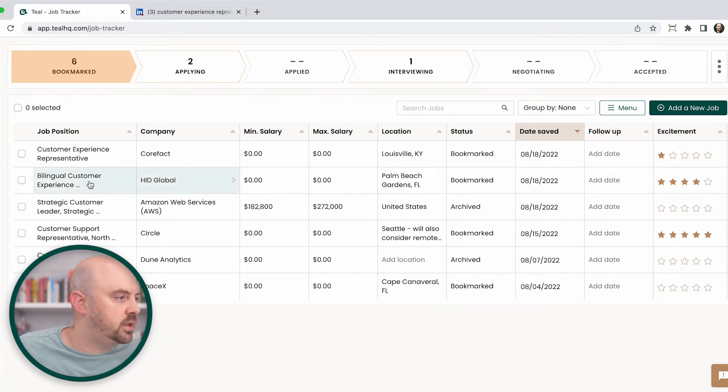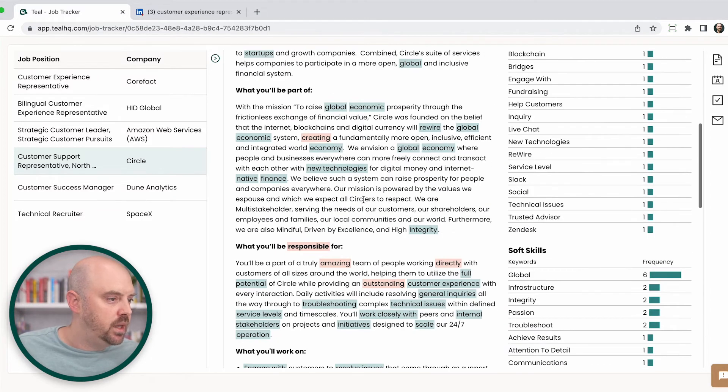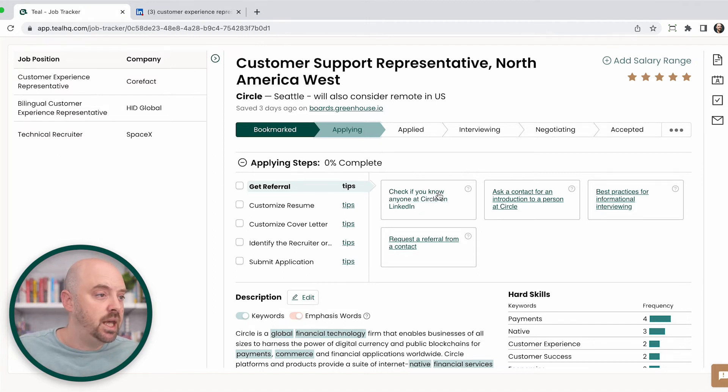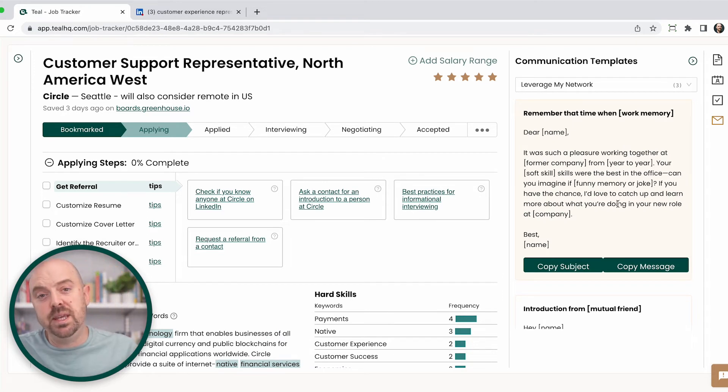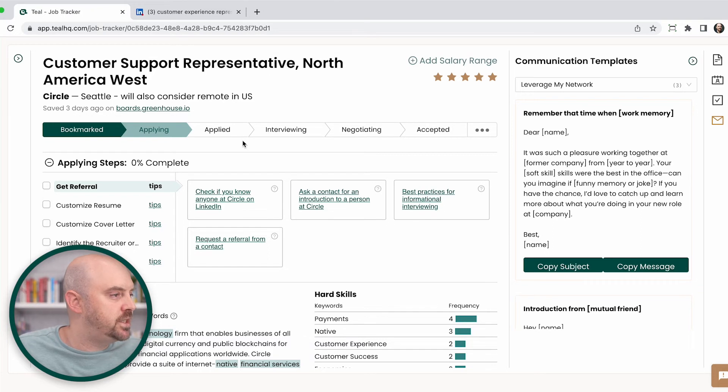Now let's go into one of these in particular — this job at Circle. I'm going to start to dig into the job description, the keywords, and understand it a little better. I do want to apply to this job, so I'm going to move it to the applying phase. Now this is where I start to do my preparations — I'm going to customize my resume, check to see if I know anybody that works at the company, and might even try to get a referral using some email templates. You don't want this to really go beyond one to three days, because jobs go stale every day. This is why having a tracker is really important.